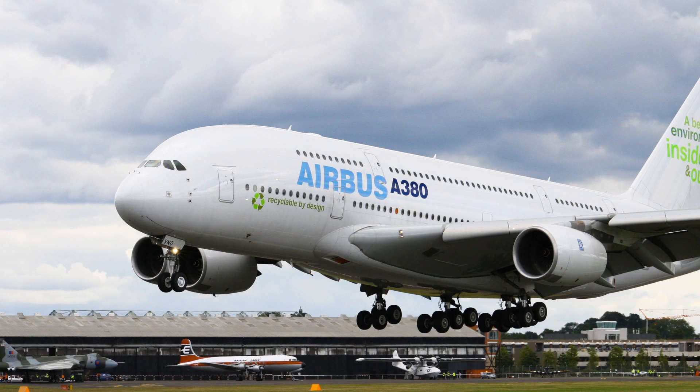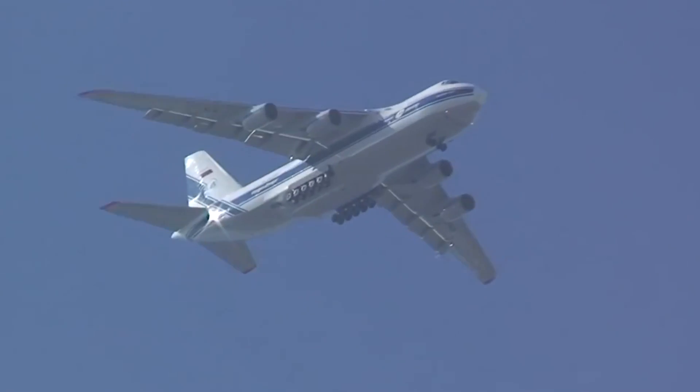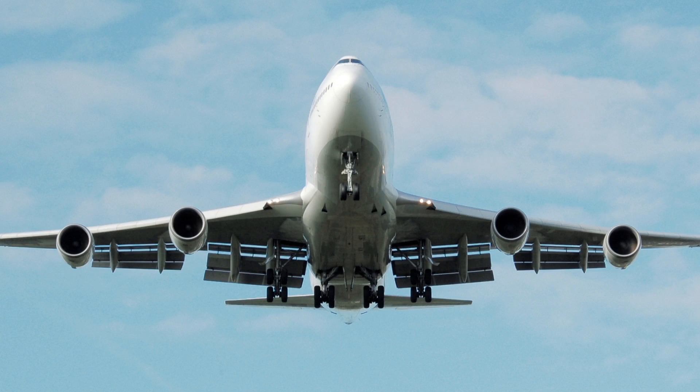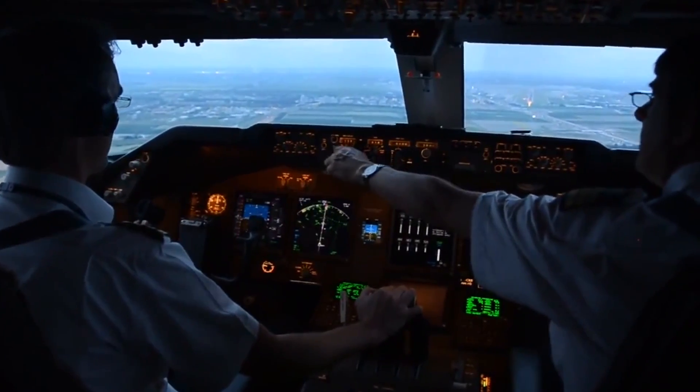They are heavy, bulky and enormous. Still, planes manage to stay in the air. How do they do that? Well, it takes four different forces. Let's look into them.